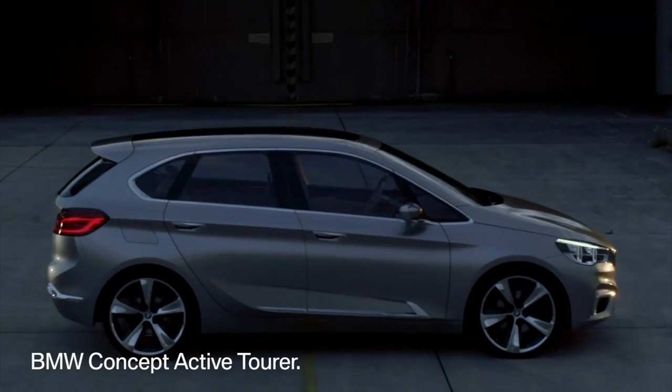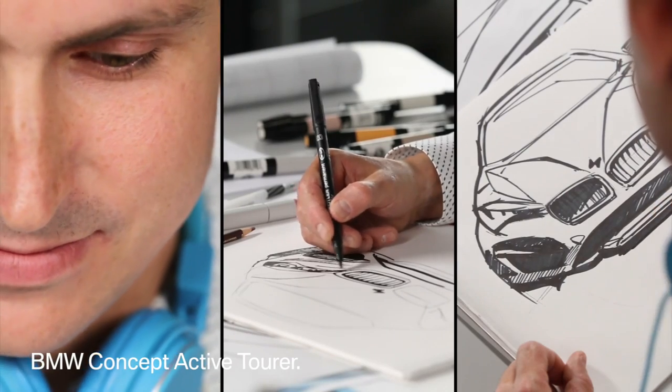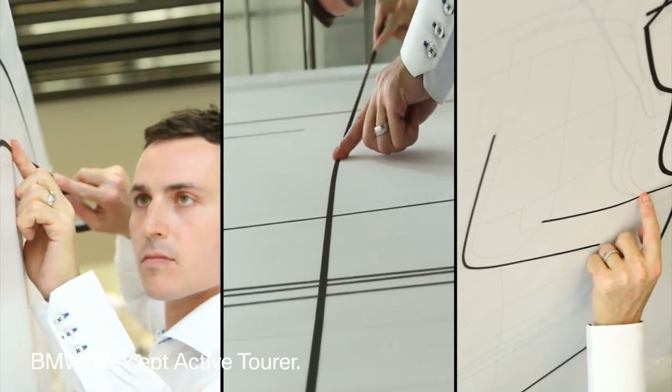From perfectly balanced coupe proportions to functionality with style, this is the BMW Concept Active Tourer. The idea? Combine a high level of comfort and a generous amount of space with an attractive, sporty design in a premium compact car.